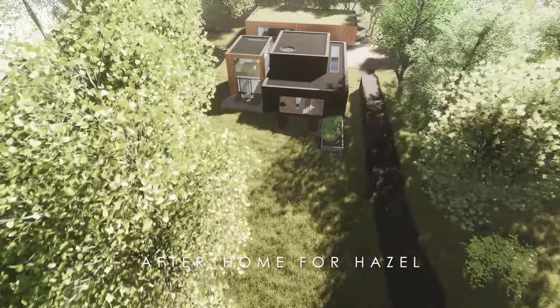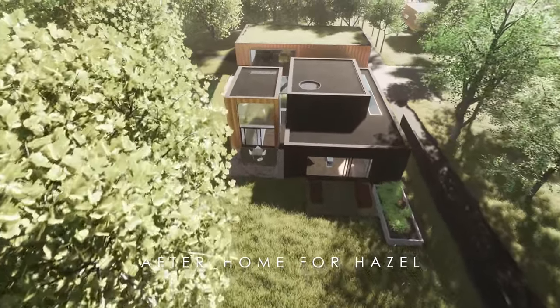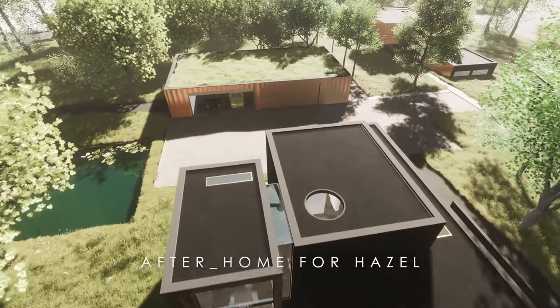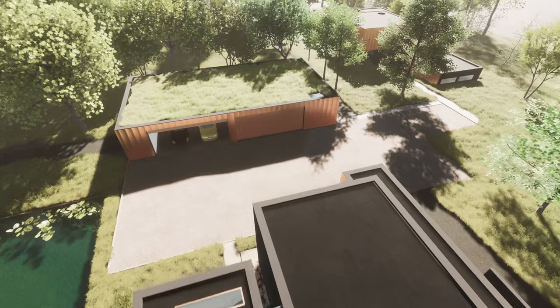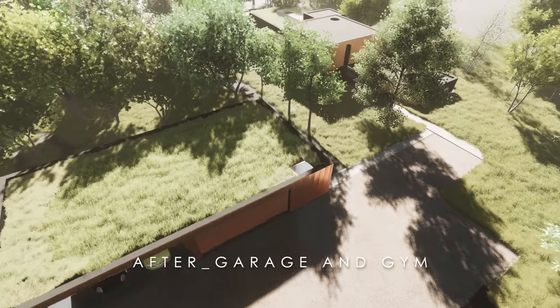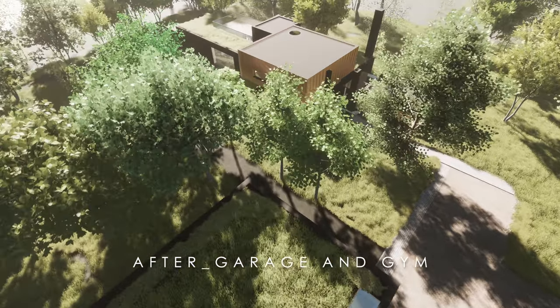The external finish for all existing structures will be a coloured render, as it would have been originally. The new additions to the site will be clad with a contrasting but complementary low-maintenance metal cladding. One important aspect to us is that we retain the readability of the old and new, so that the original structures on site are clearly legible in the future.